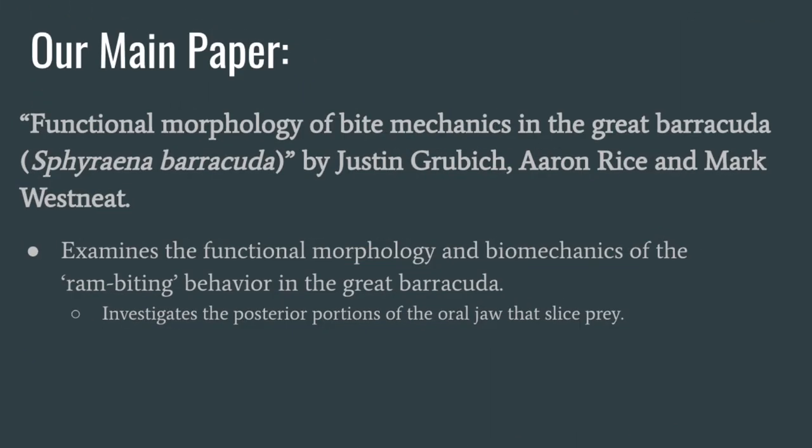Our main focus was on the paper "Functional Morphology of Bite Mechanics in the Great Barracuda, Sphyraena barracuda" by Justin Grubich, Aaron Rice, and Mark Wesney. This paper examines the functional morphology and biomechanics of the ram biting behavior in the Great Barracuda. The researchers first studied the anatomy of the Barracuda jaw by examining fresh fish and preserved museum specimens, and also investigated the posterior portions of the oral jaw that slice through prey using high speed videos of Barracuda attacking prey.